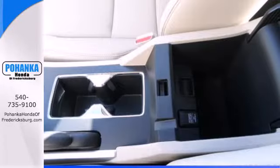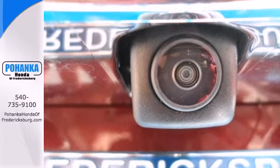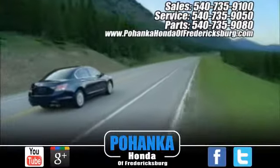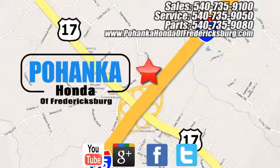For the money, there's no car that brings as much performance, style, and safety together in one package as the Honda Accord. Bohenka Honda of Fredericksburg is a great place to buy a car, conveniently located at 60 South Gateway Drive in Fredericksburg.